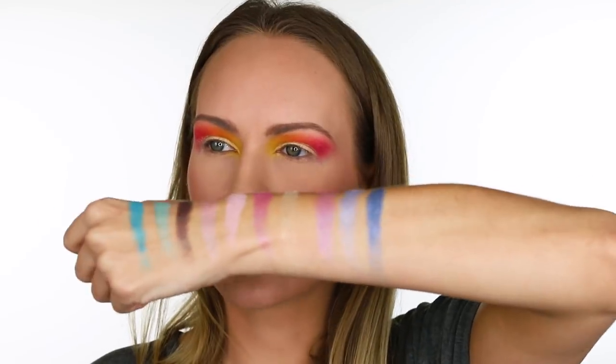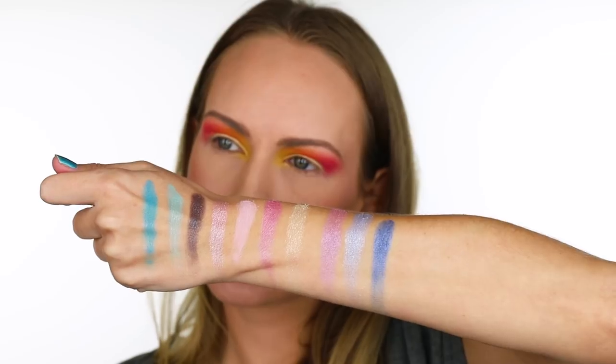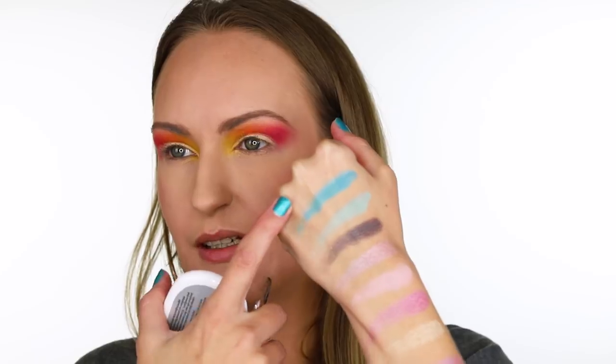I don't even know what shades I want to use from this palette, so let's swatch them all. They're a little bit difficult to swatch and a little bit fallout-y, but they're looking pretty good so far. Oh, that's beautiful — I'm struggling! Really pretty colors. I really want to use this one — it's going to look crazy but I kind of don't care. Let's use these two.